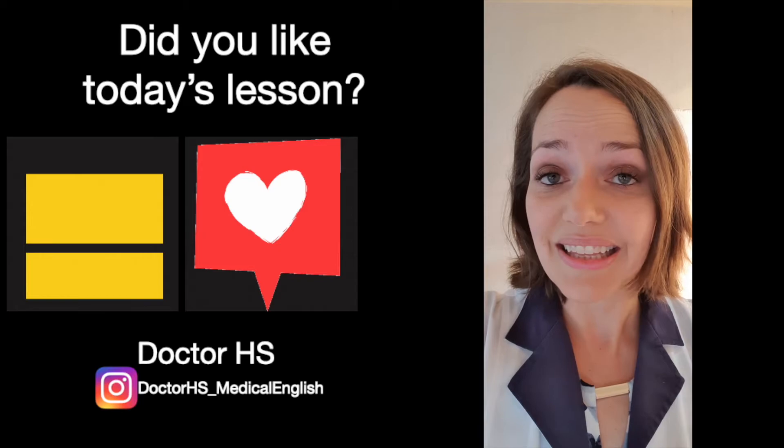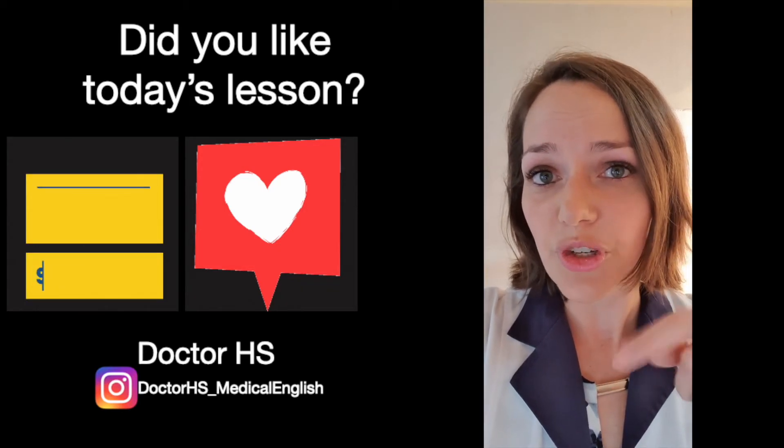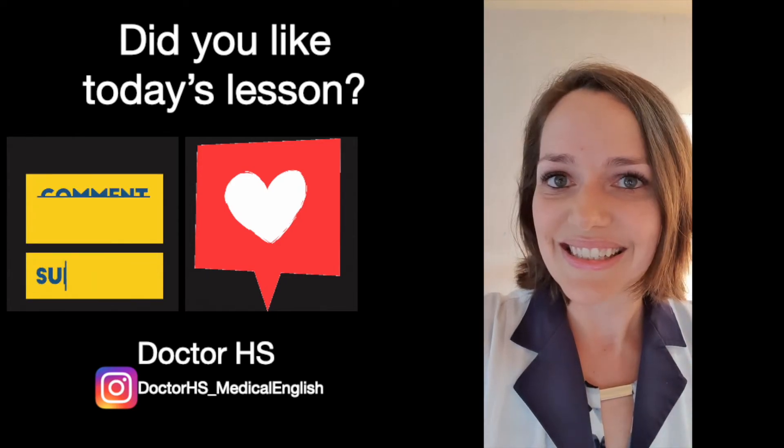I hope you liked the lesson today. Comment on the video — tell me what medication name would you like to learn how to pronounce. See you soon!